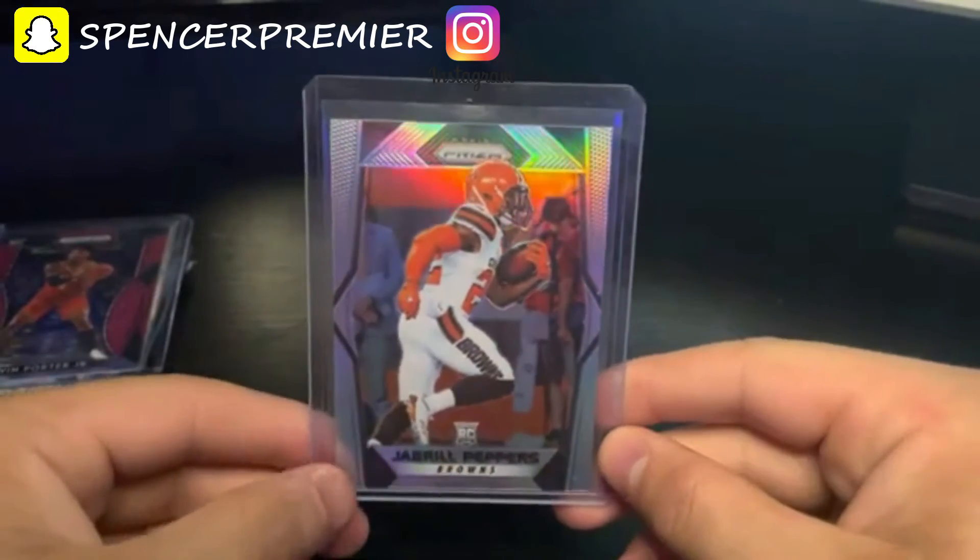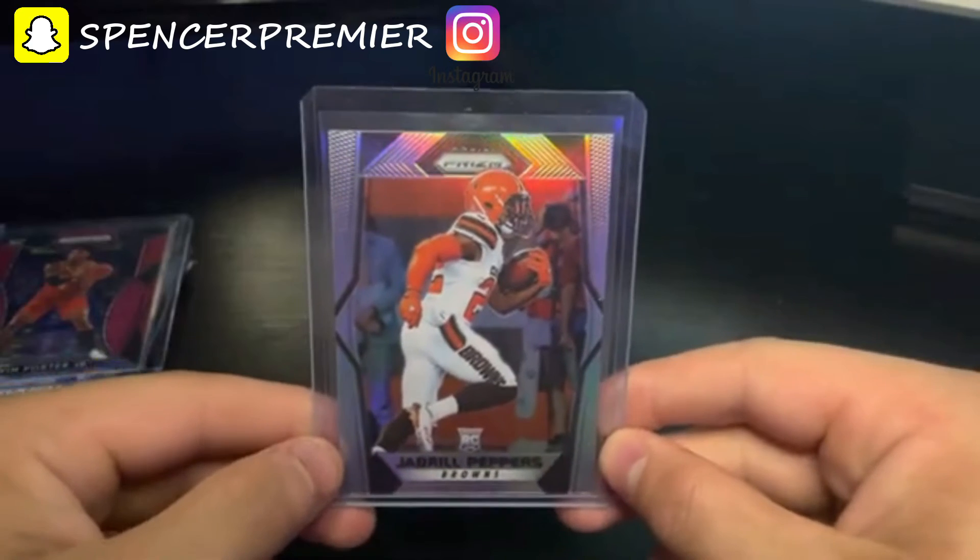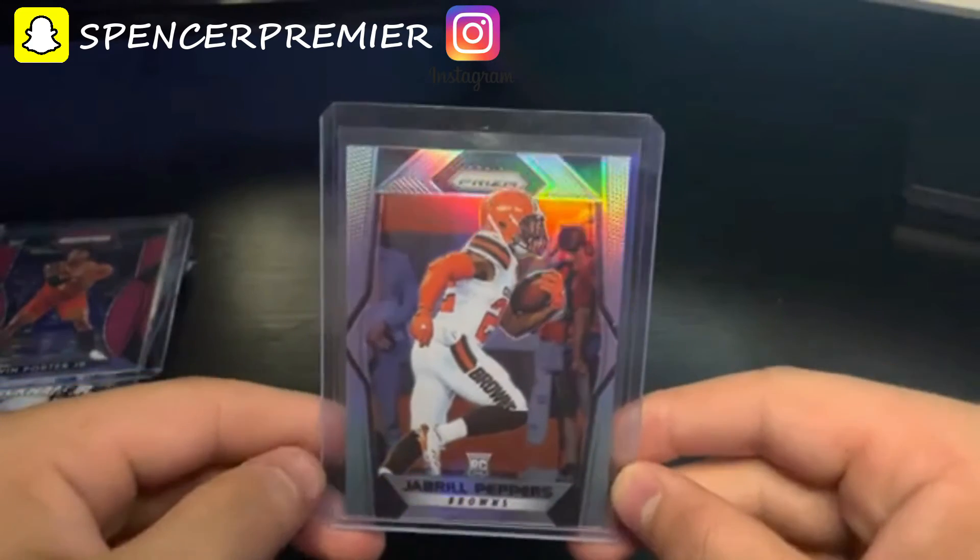The next card I got is a Jabril Peppers Prizm rookie card. I didn't actually buy this one — I bought a Miles Garrett card but the seller sent me the wrong one, so I got this card for free pretty much.